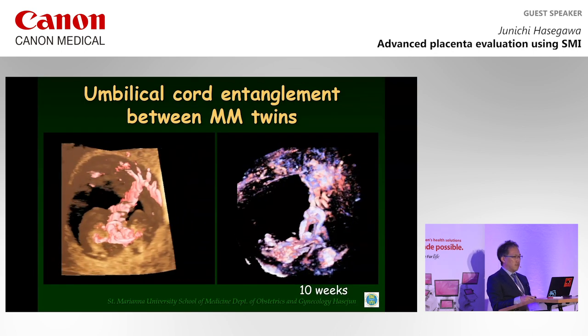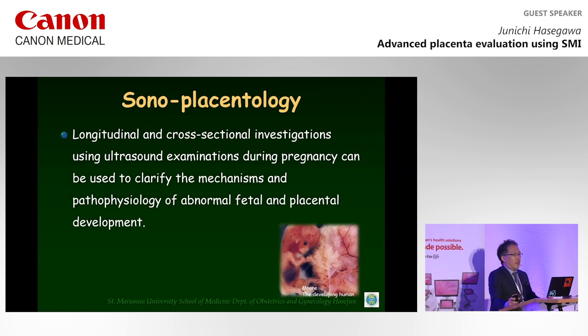This is a 3D image. Longitudinal and cross-sectional investigations using ultrasound examinations during pregnancy can be used to clarify the mechanism and pathophysiology of abnormal fetal and placental development. I think SMI must be useful for such embryological and sonoplacental assessments in obstetrics.